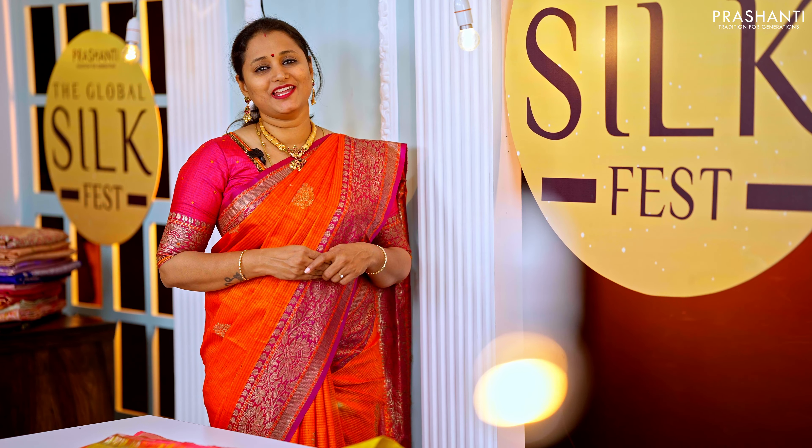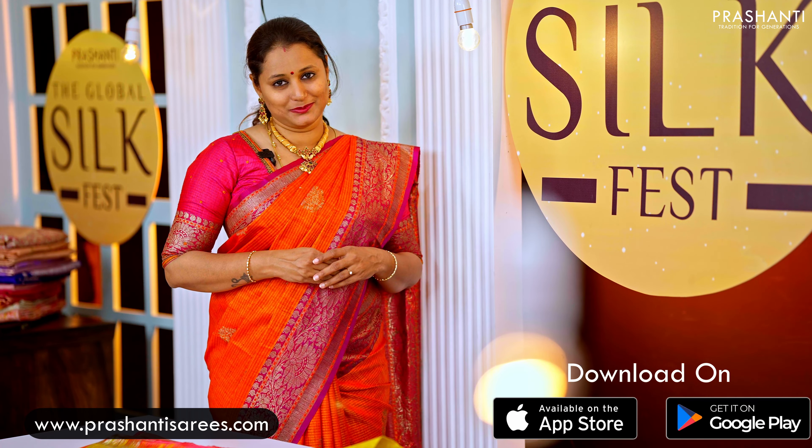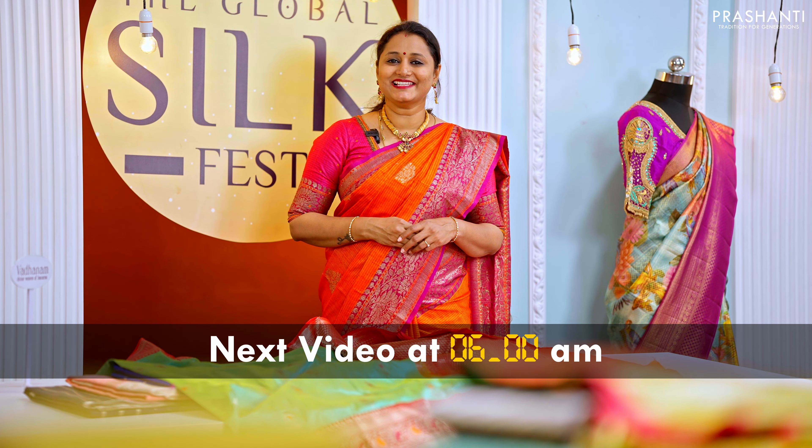Many more unique designs and colors have been uploaded on our website. You can shop online at www.prasanthisarees.com and also download our app, available on both iOS and Android. See you all with another exciting silk saree collection at sharp 6 AM — till then, stay tuned!